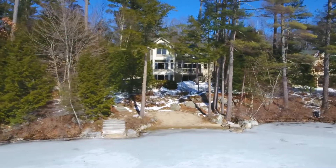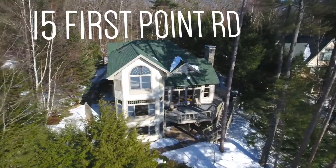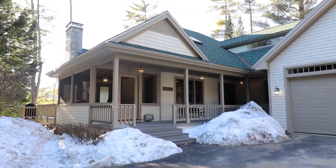You're never that far away from it all. It's 10 minutes to Meredith, 30 to I-93. If you've ever dreamed of living on the lake, now's the time. This is Living Life Splendidly.